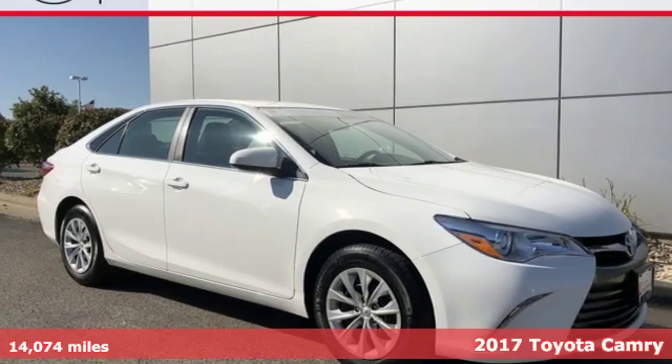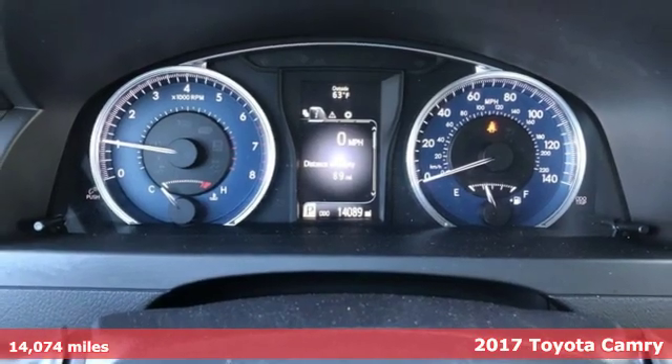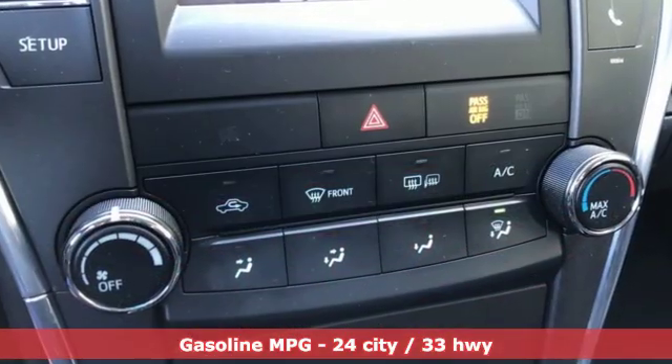Here's a 2017 Toyota Camry. With intuitive tech and sporty details, you'll feel the excitement before you even hit the gas. And with features like these, every drive is a pleasure.